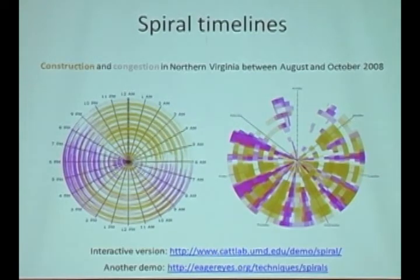Some of the insights you can get here: notice that construction always begins at 10:30 p.m. in the evenings, and it looks like it's usually wrapped up around 5:30 in the morning. Construction picks up again after the morning rush hour and is closed out by the time the evening rush hour starts. That's a pretty natural solution — good for the people working on the roads and good for traffic.